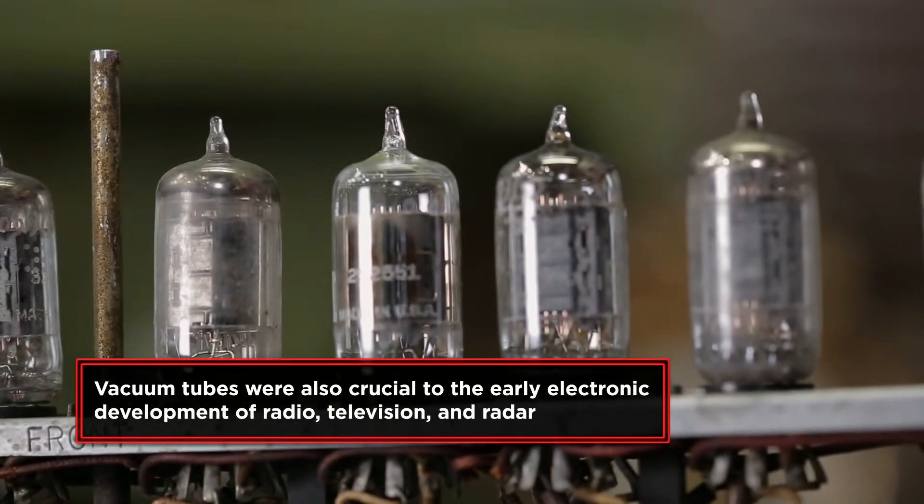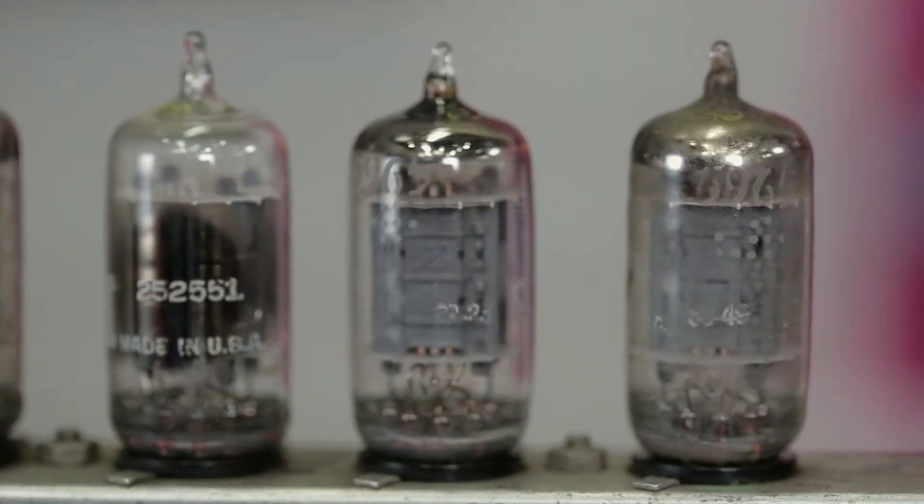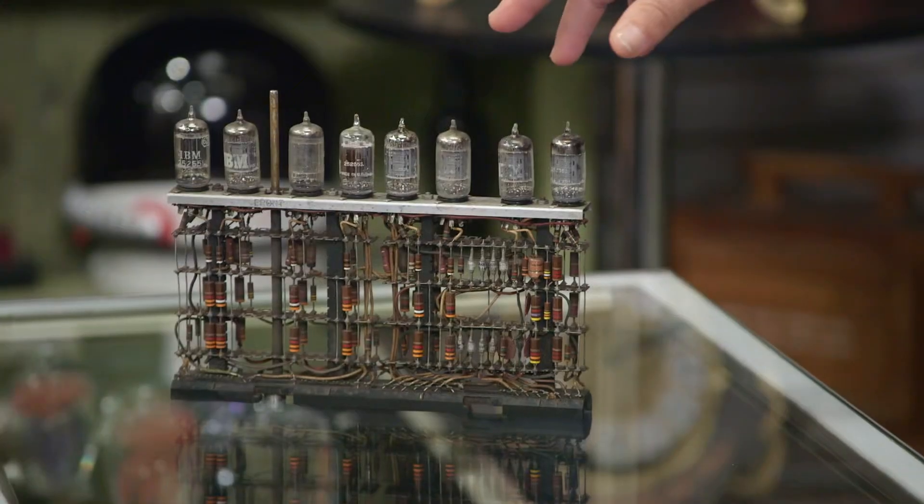One of the reasons why was these modules. Those are the things that do the switching that make a computer work. It's electronic switching in here, but it's vacuum tubes — they're a little bit like light bulbs. They get really hot and they burn out. So they made it so there were thousands of these modules, and when one burned out, they could just walk over to it, open the door, pull that out, and put a new module in.